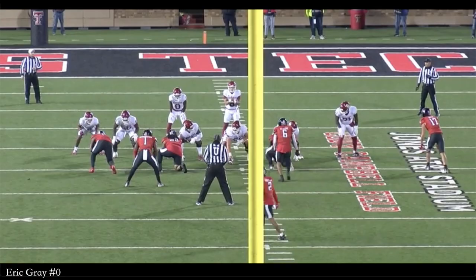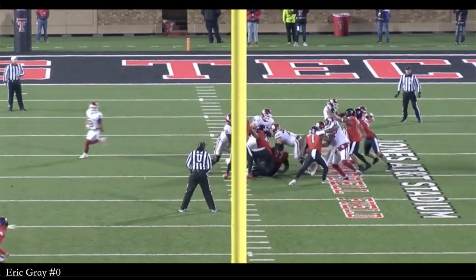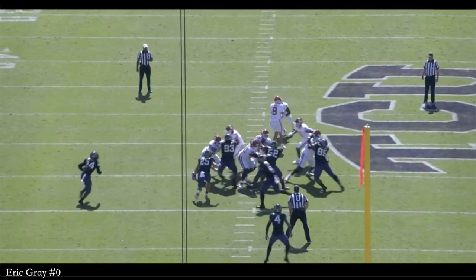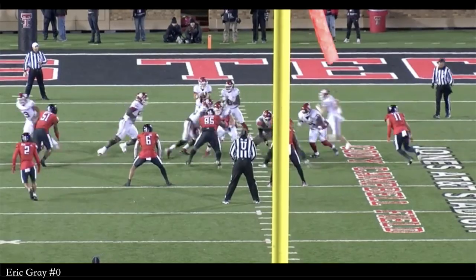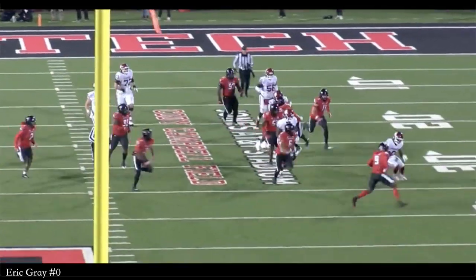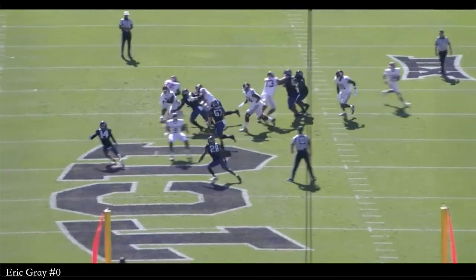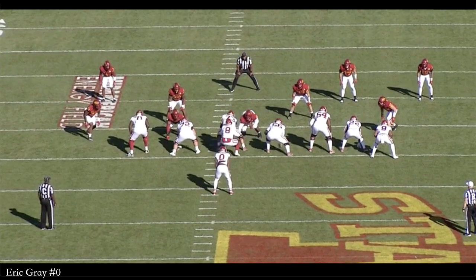Gray is a controlled rusher who sifts through trash with good explosiveness up to the second level. He understands how to tempo his rushes, and he is very sudden with his movements. He ran a lot of power gap, also a lot of zone. He ran out of the pistol, predominantly out of the shotgun — a lot of counter, tackle, dart, bash. He ran in a variety of systems, but most of them did come out of the shotgun, so there might be a little bit of a transition period for Eric Gray once he gets to the NFL.